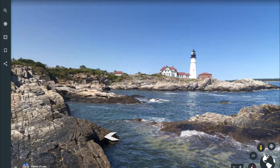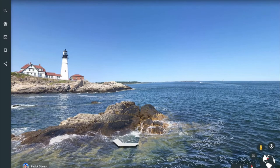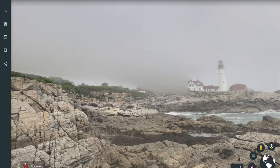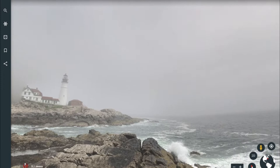Portland Head Light in Cape Elizabeth, Maine. Portland Head Light is a historic lighthouse in Cape Elizabeth, Maine. The light station sits on the head of land at the entrance of the primary shipping channel into Portland Harbor, which is within Casco Bay in the Gulf of Maine. Completed in 1791, it is the oldest lighthouse in the state of Maine.